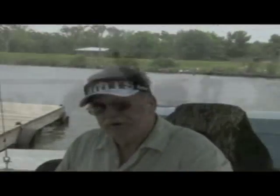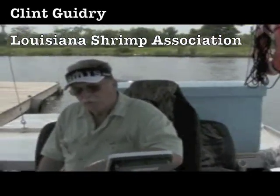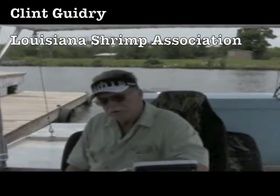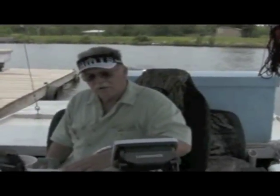We've seen everyone on standby on the VOO program, probably due to causal weather — lightning. They're very concerned about getting somebody hurt with lightning. And we've seen pelicans, and we've seen a lot of boom that was just tossed anywhere and everywhere from the weather.